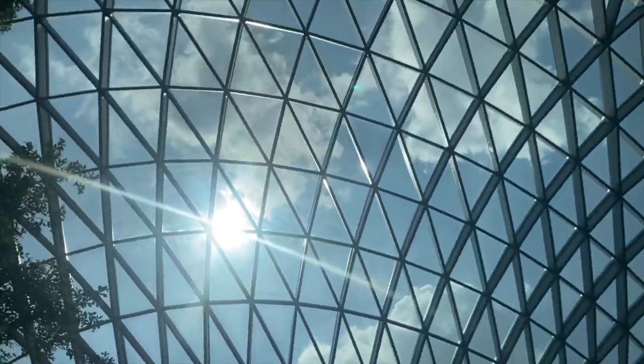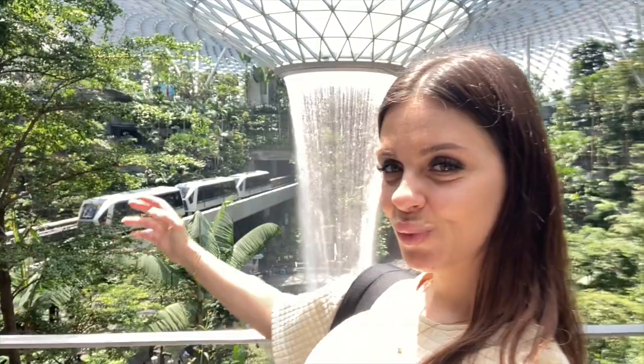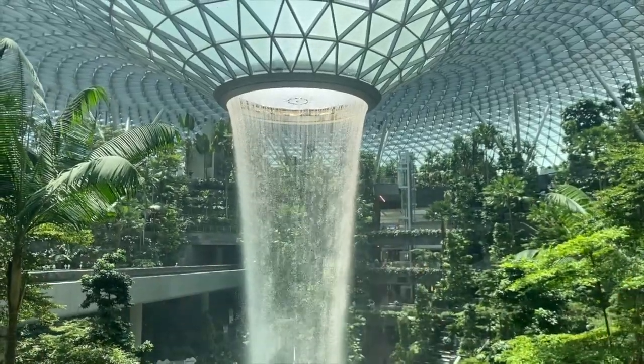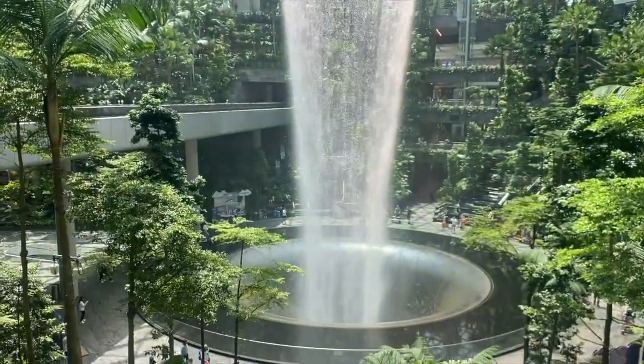The fountain drops from the roof through seven floors and is a breathtaking display placed at the center of Jewel. Water is harvested from the rain and recirculated to the fountain daily. The installation is active day and night and is used as a canvas for mesmerizing light and sound shows. Singapore is nicknamed the city in a garden, so the architects designed five floors of garden to surround the rain vortex as a tribute to Singapore's sustainable commitments.